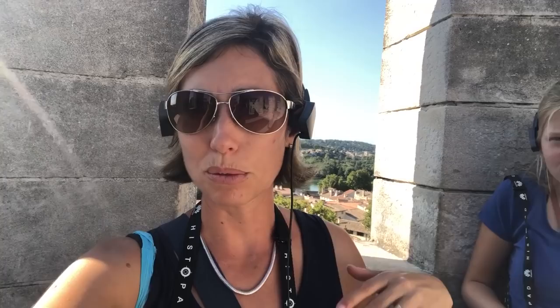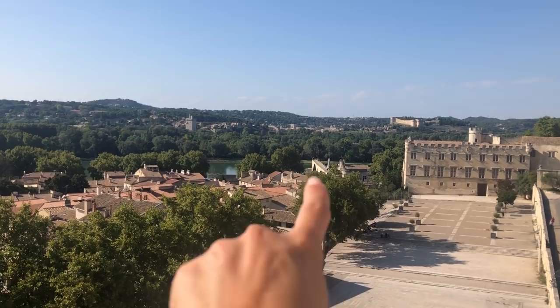Right behind us is the famous Pont d'Avignon, just like in the song — Sur le Pont d'Avignon, this is it. And for those of you who know the wine Chateau Neuf-du-Pape, it actually comes from here because it was the popes who made this wine. They also have different selections of teas here for sale, and this whole room smells really nice.